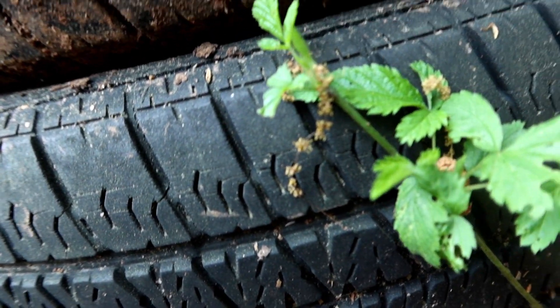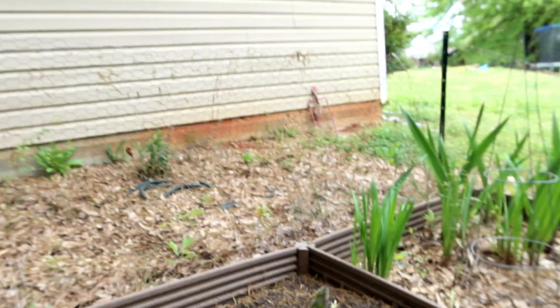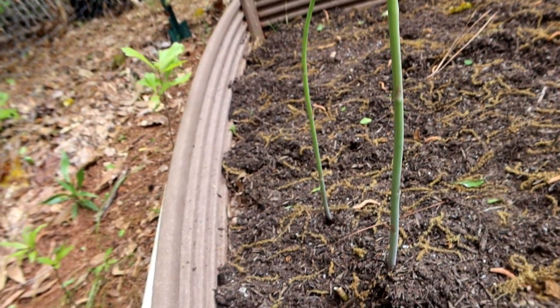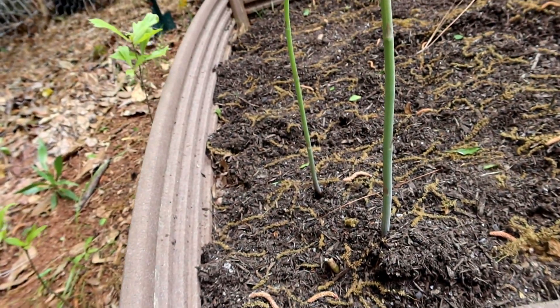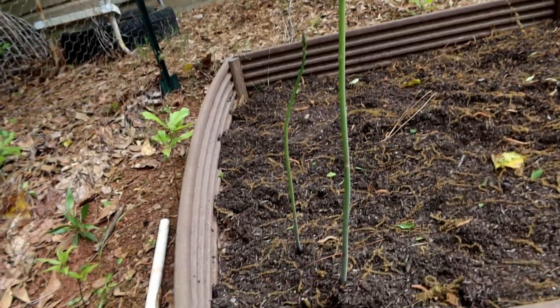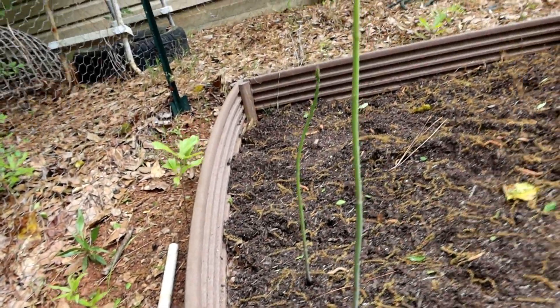I think that is more stinging nettle. Here was the wild asparagus that was in my garden — look how long this has gotten in just two days. It was just sticking out of the ground the other day and now it's ridiculously long.